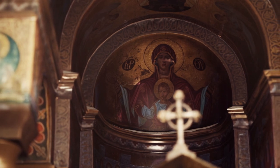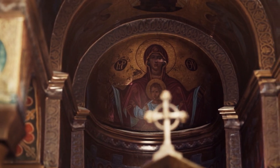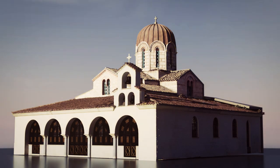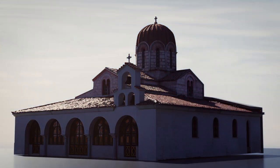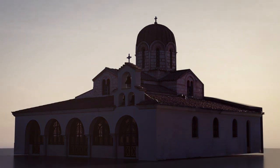At the two interior eastern columns, two early Christian capitals are preserved. Also, the icon of St. Katharine stands out at the right marble shrine, which is dated from the 17th century.